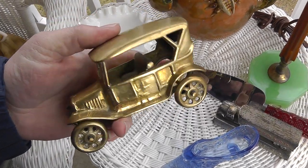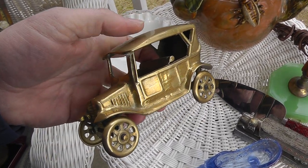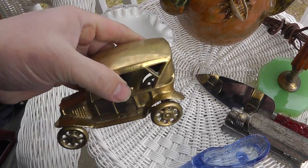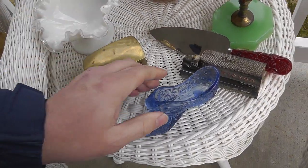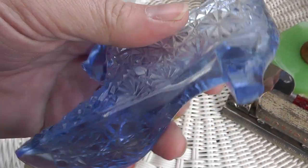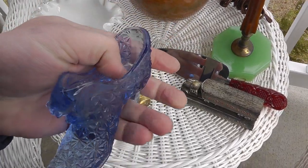I've had good luck selling unusual pieces of brass. In the past year I came across what looks like a Model T, or something similar — paid $5 for that. Got a little weight to it, neat looking piece. A car collector or brass collector might pay — that might be a $30 piece there. Also a piece of Fenton glass — got the cat inside of the boot or shoe. This is marked Fenton. Not sure what they go for, probably $10 or $15.